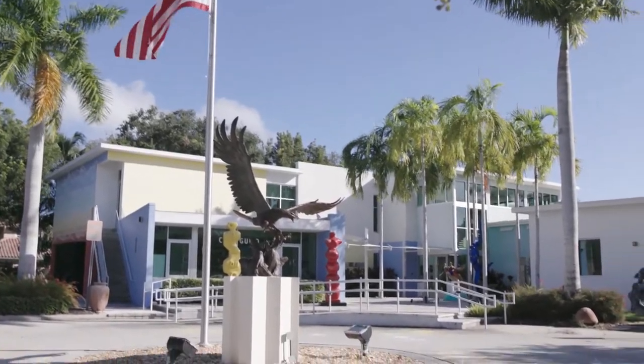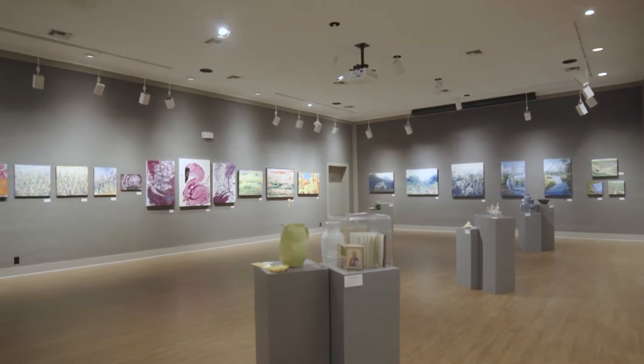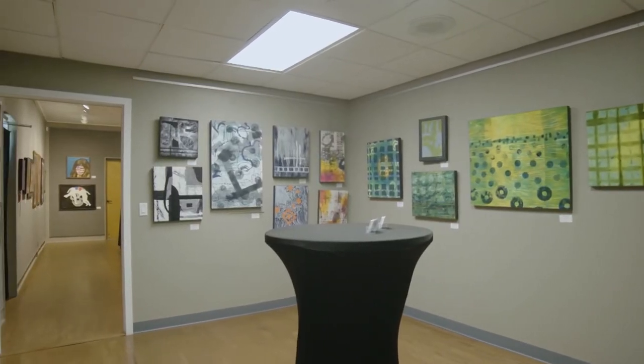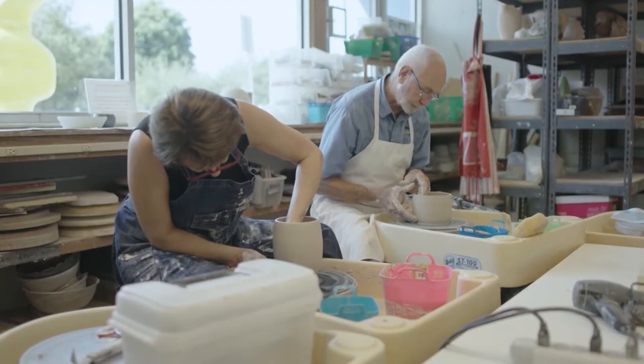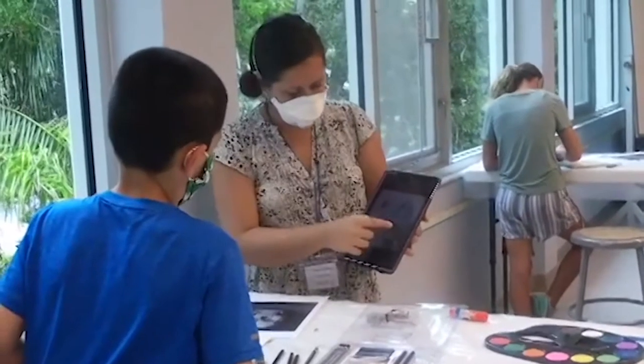Here at the Marco Island Center for the Arts, we have a beautiful series of art galleries where we change out our exhibits frequently. We also have a robust adult education program offering classes and workshops both online and onsite, education programs for children and youth, a music series, and a host of other programs and events to connect with our community and ensure that we offer something for everyone.